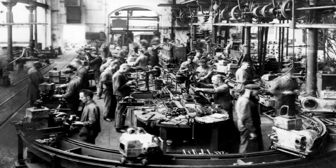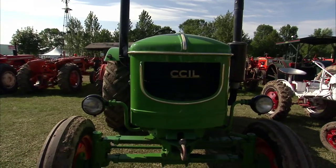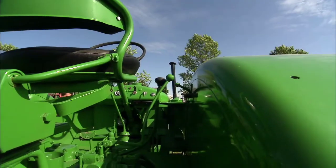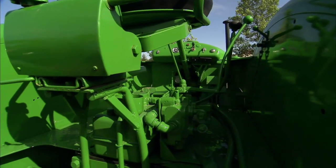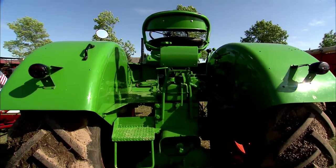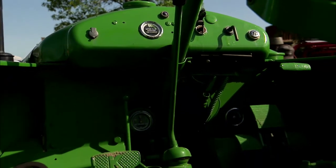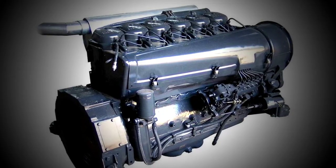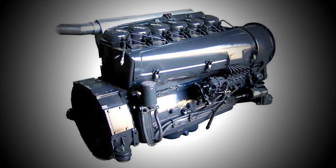Deutz tried to import these tractors into the United States and place them in the farm market as a means to cash in on the growing need for horsepower. But there were too many good tractors, and they found the competition kind of tough. Deutz would later go on to buy Allis-Chalmers, change it to Deutz-Allis, as a means to try to get into the American market. But even that didn't work out too well. Regardless, the Deutz engine was probably considered one of the best air-cooled diesel engines ever made.